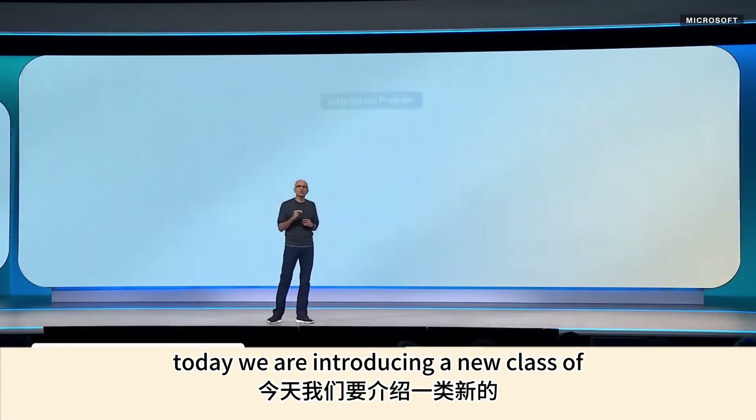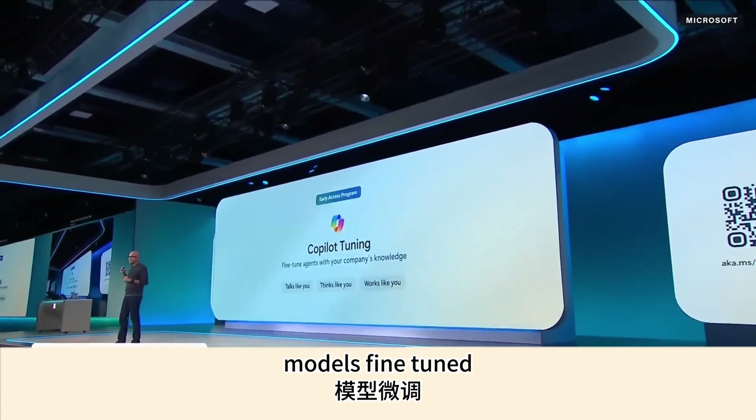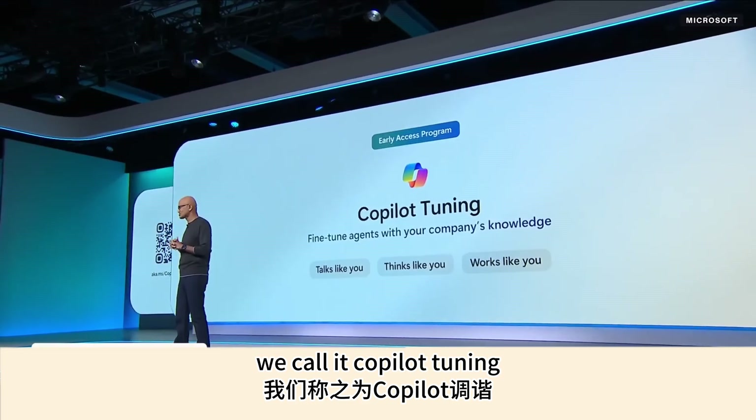Today we are introducing a new class of enterprise-grade agents you can build using models fine-tuned on your company's data, workflows, and style. We call it Copilot Tuning.